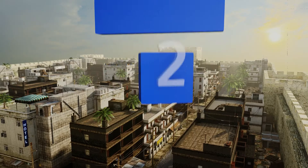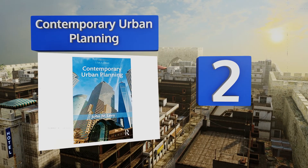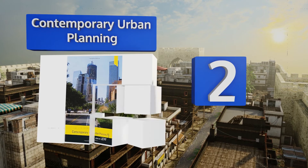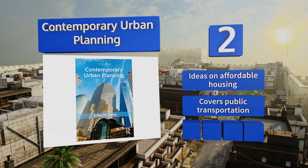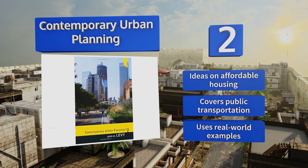At number 2, Contemporary Urban Planning will get students acquainted with everything that goes into the job, including the political and legal aspects. It's the perfect starting point for anyone who has an interest in learning how modern cities are developed. It includes ideas on affordable housing and covers public transportation. It uses real-world examples.